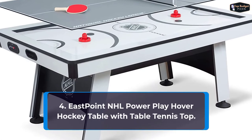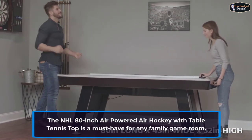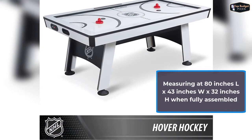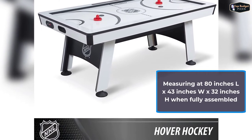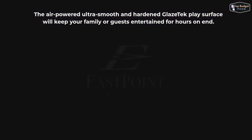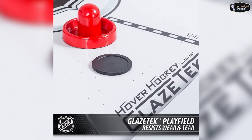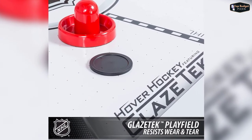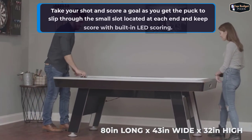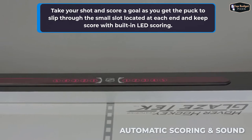Up next in fourth place is the East Point 2-in-1 Air Hockey Table with Table Tennis Top. The NHL 80-inch Air-Powered Air Hockey with Table Tennis Top is a must-have for any family game room. Measuring at 80 inches by 43 inches by 32 inches when fully assembled, this table is suitable for players of all ages and skill sets. The air-powered ultra-smooth and hardened glaze tech play surface will keep your family or guests entertained for hours on end. Its scratch-resistant surface and cabinet coating shines and resists wear and tear. Leg levelers ensure easy setup and perfectly balanced play. Take your shot and score a goal as you get the puck to slip through the small slot located at each end and keep score with built-in LED scoring.